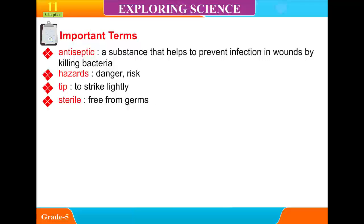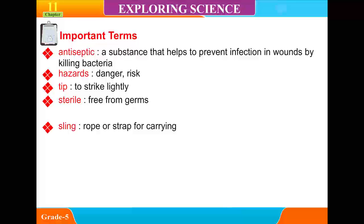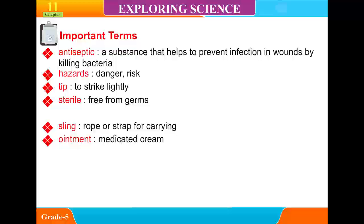Sterile: free from germs. Cloths: piece of medicated cloth. Slings: rope or strap for carrying. Ointment: medicated cream.